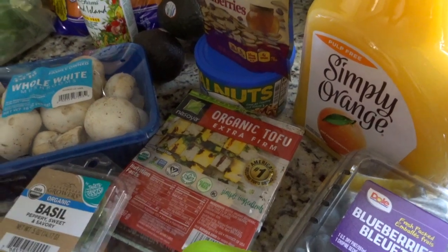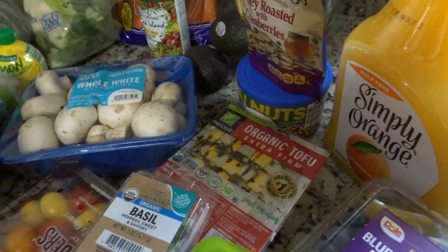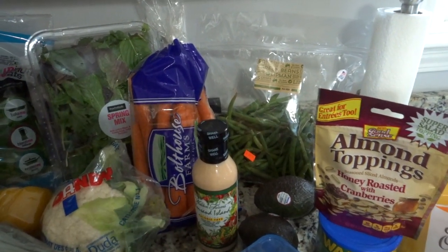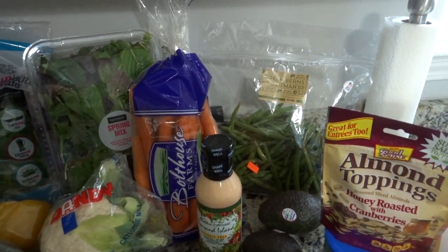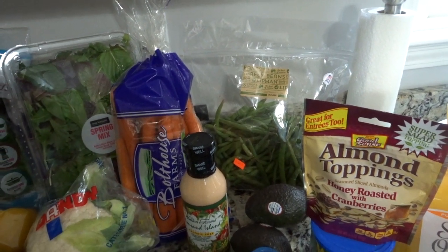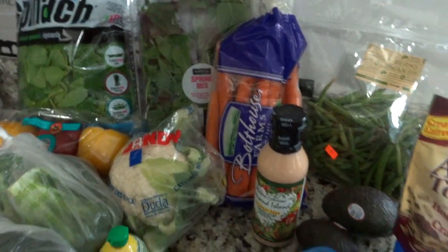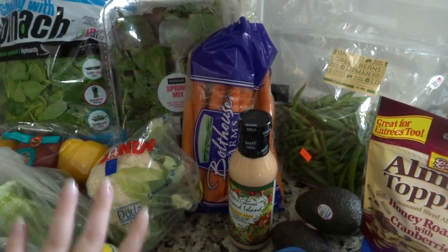I got some tofu and wanted to try a couple different things with it — I've actually never even tried it, but I thought, you know what, I'm gonna try it and be brave. Back here I got three avocados for salads and eating and all the things. I got a big bag of green beans basically for the vegetables that I wanted to roast — I've been really craving roasted vegetables. I found a couple recipes for bowls that I wanted to make, so that's why I got a lot of these vegetables. I got cauliflower for that as well.